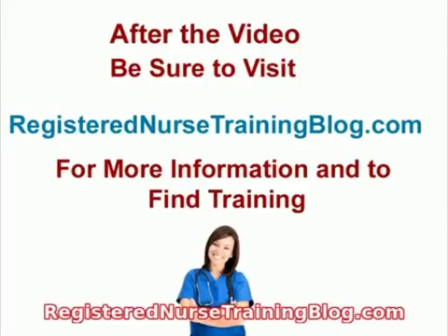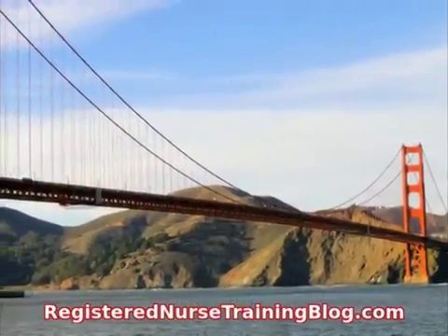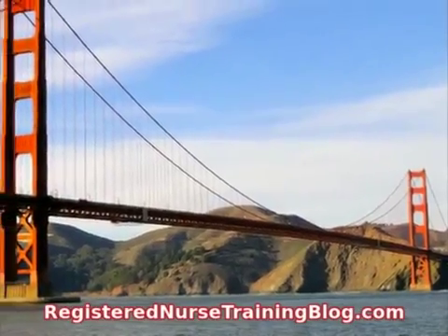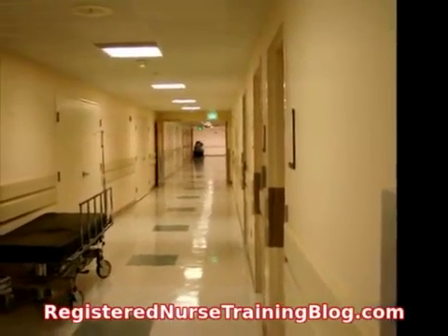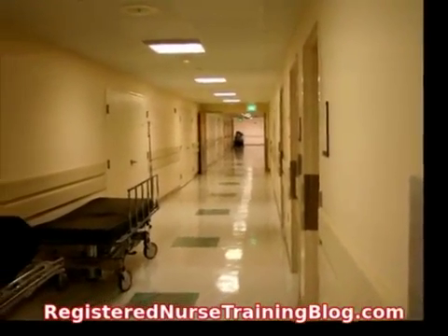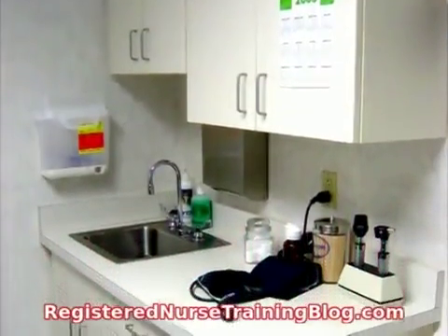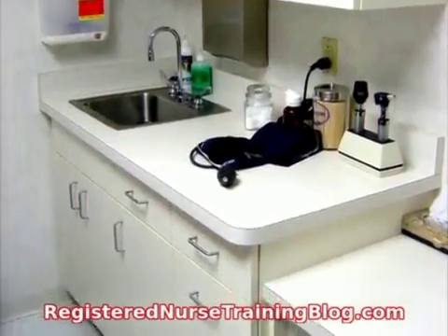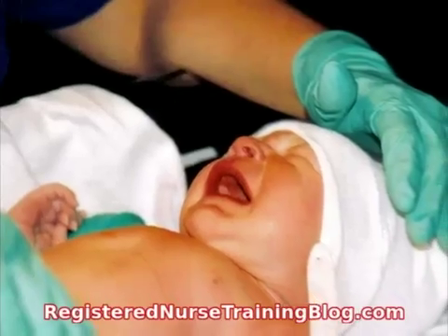Looking for training to become an RN and trying to figure out exactly what the leading registered nurse schools in California are? Well, in this video we'll take a look at the top three schools, according to U.S. News and World Report. These nursing schools give individuals the skills needed to complete the registered nurse licensing exams required by the state of California. The California State Board of Registered Nursing requires the following of candidates before issuing a registered nurse license.